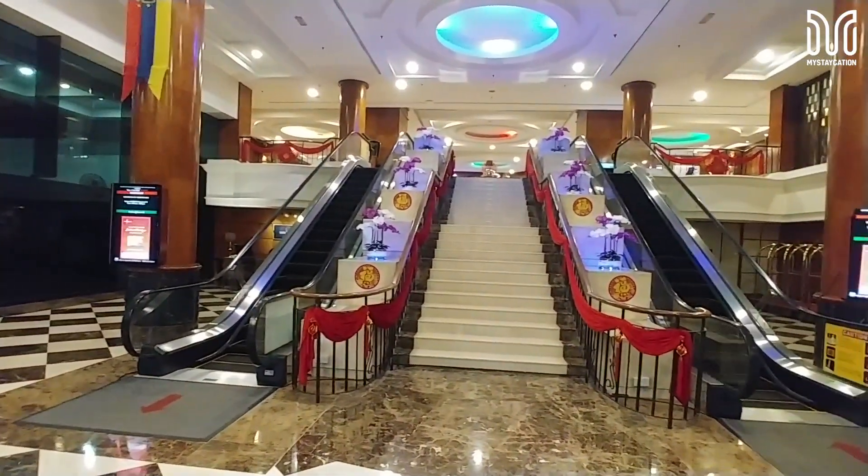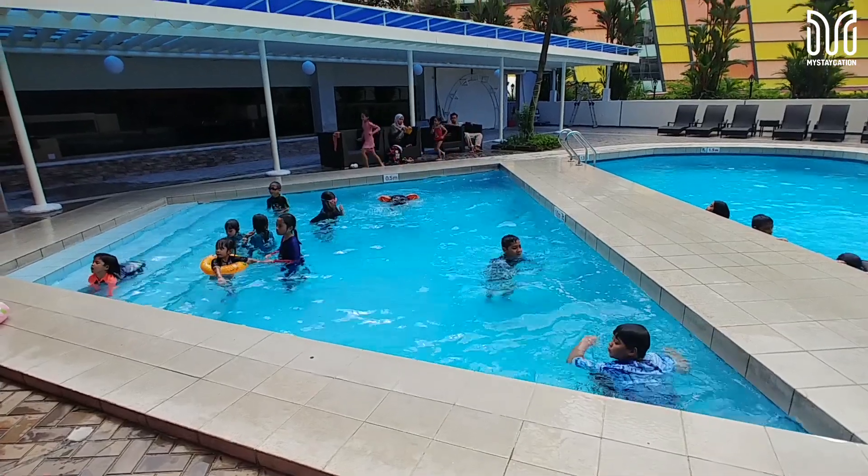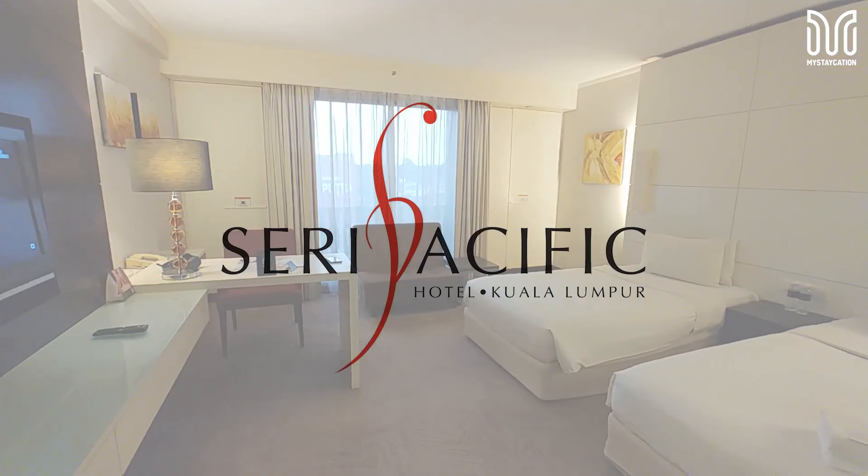Hi everyone, welcome to my staycation. This time, we will be staying at the famous Sweet Pacific Hotel, Guadalupe.